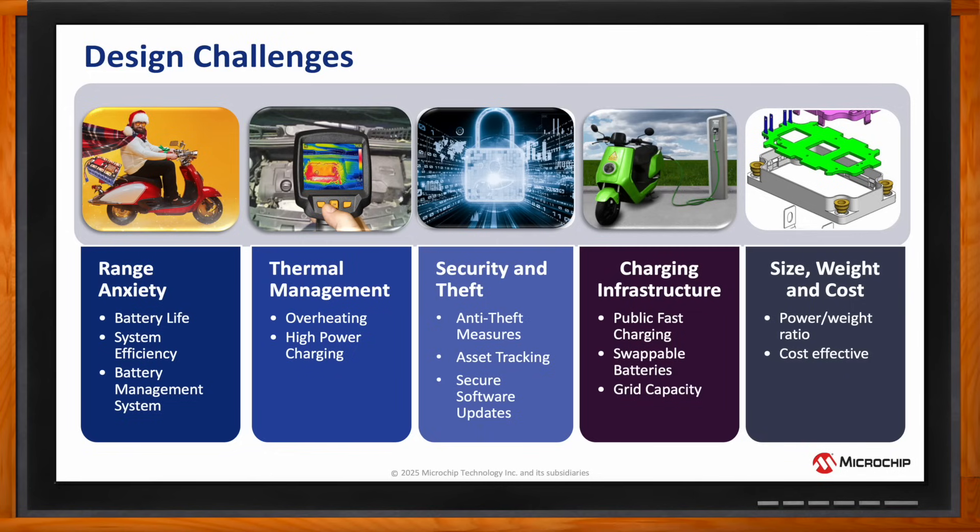Also, thermal management by using cooling systems to prevent overheating during normal operation and high-power charging. And then preventing security and theft by using encrypted messages between system nodes, especially for remote start-type systems, and putting measures in place to run compliant software code.